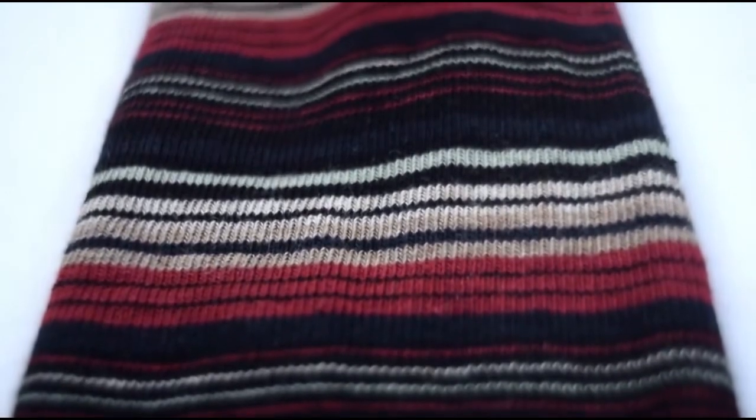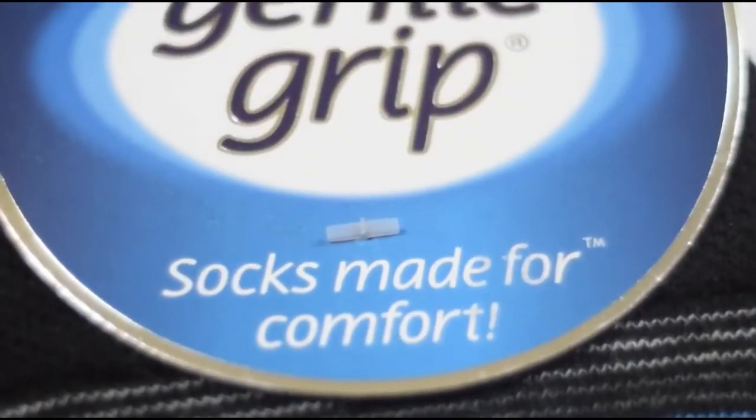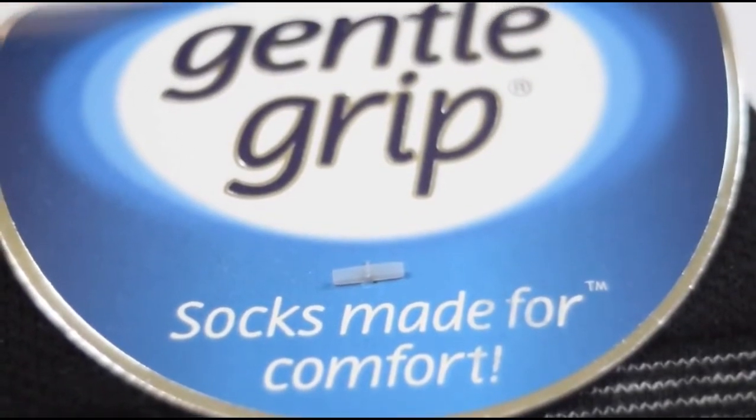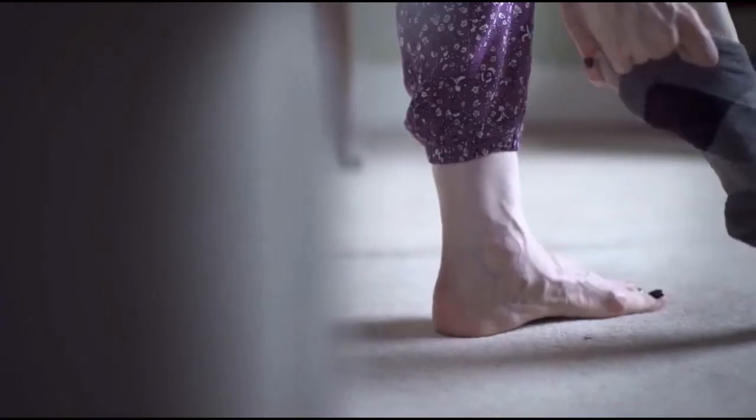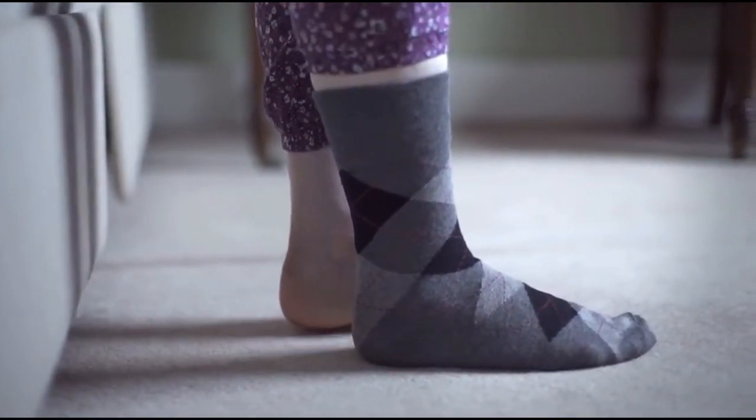Fifteen years ago, we set out to create a sock that would stay up without pinching. We call it Gentle Grip, and there are three things that make it special. First is the unique honeycomb top — a fine mesh knit with a honeycomb pattern.